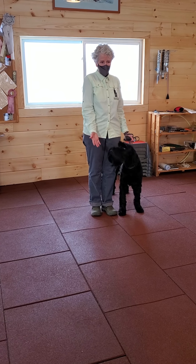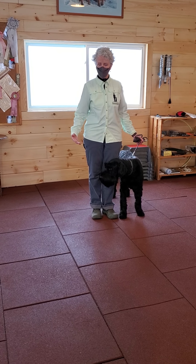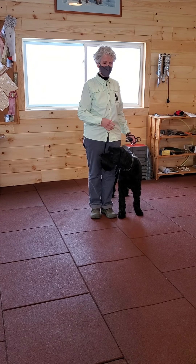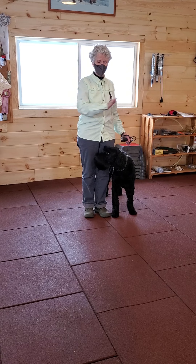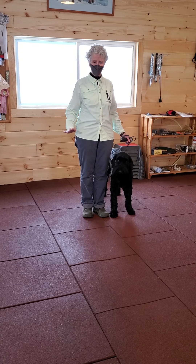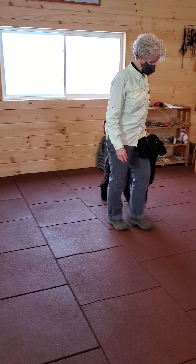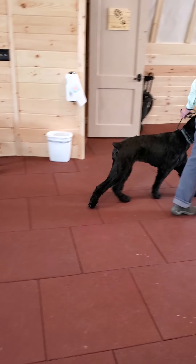When we walk, a dog is required to heel or walk at our side within one foot of us and not get in our way. When I move around, they're required to follow our hands so we can move them from one side of our body to the other — without any tension on the leash.